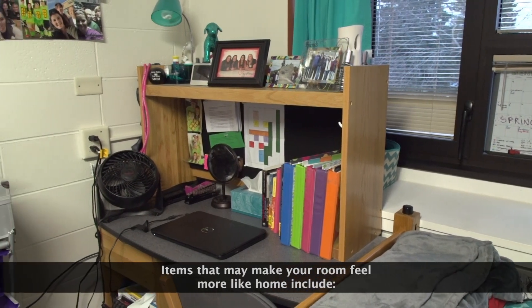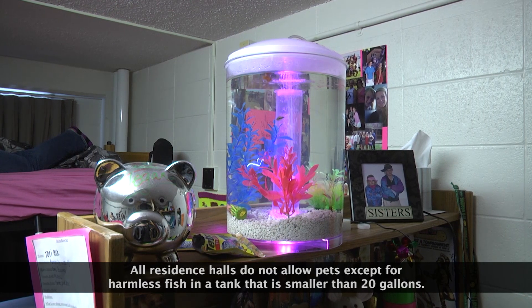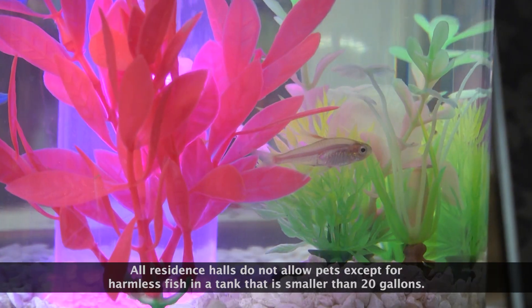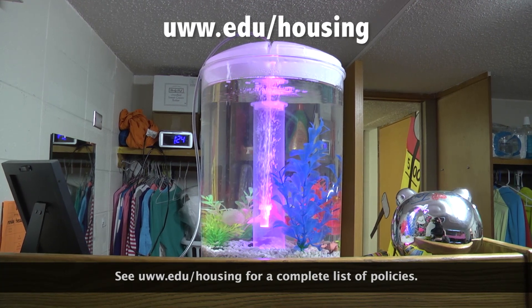Items that make your room feel more like home include pictures, posters, room decorations, snacks, and an umbrella. All residence halls do not allow pets except for harmless fish in a tank that is smaller than 20 gallons. See www.edu/housing for a complete list of policies.